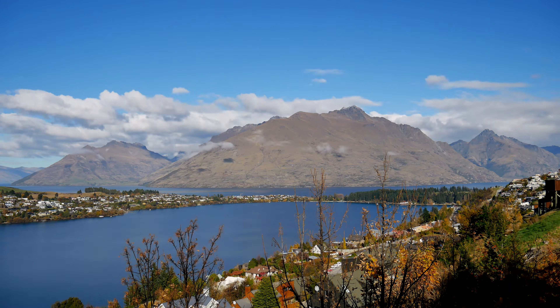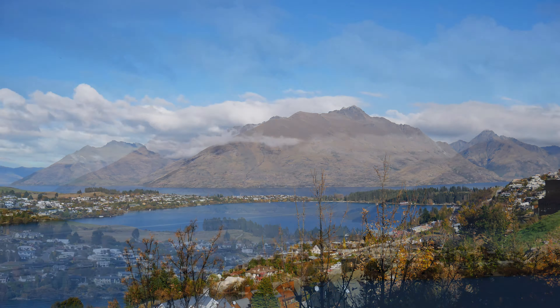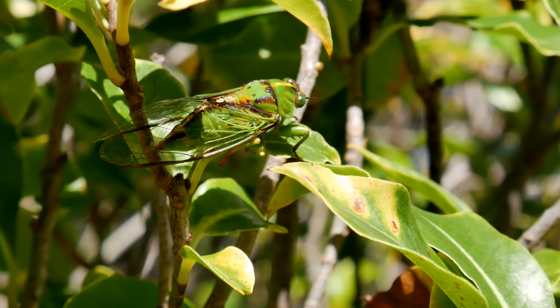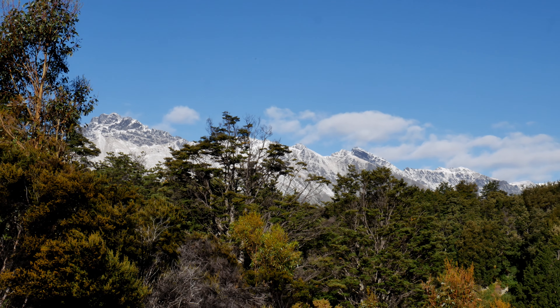Look at those mountains behind me. Lots of hidden gems among the mountains of Queenstown. We're going to get up in some nifty little cracks today, and I am excited to bring you along. We're going to be starting off on the Mount Crichton Loop Track. I'm not sure if we're going to do the whole loop, because I think we're going to get off the track and see what we can find.